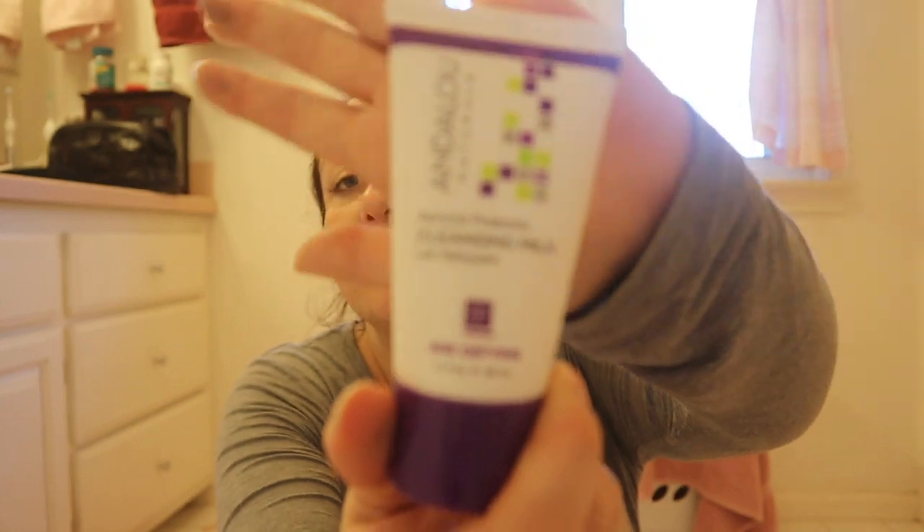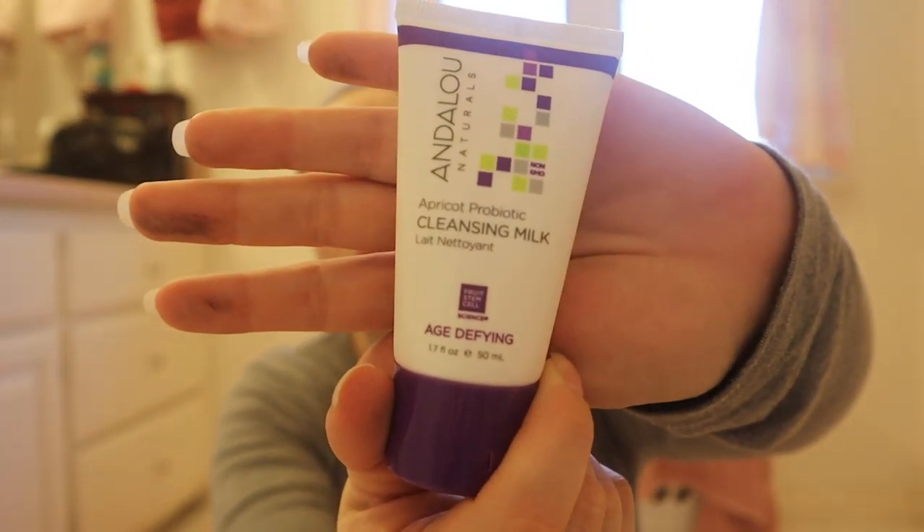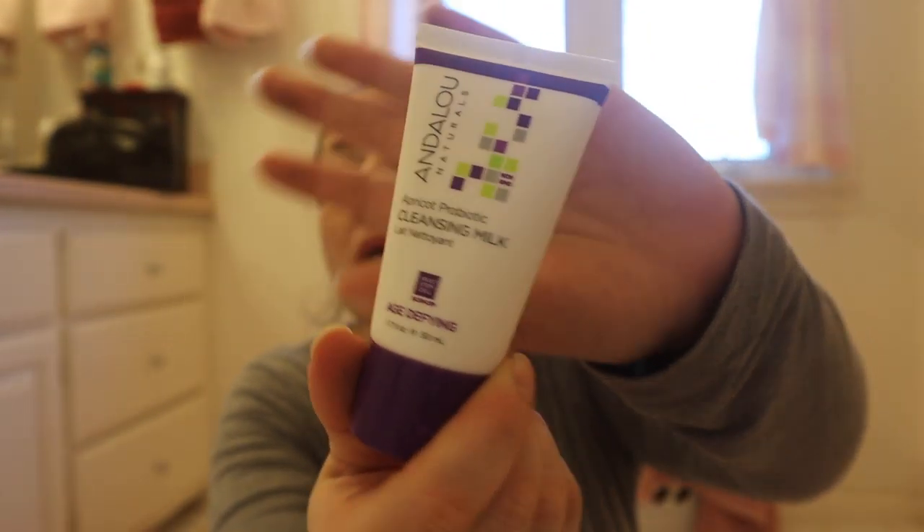Next is Andalou Naturals Apricot Probiotic Cleansing Milk. I like cleansing milks — I find that they work really well with my dry skin, so I'm excited to try this. I've seen this brand in Whole Foods a lot. This one retails for $3 for this little travel size. Vegan probiotics gently remove makeup and impurities, rinsing away dull surface cells and balancing skin. Apricot and borage oils rejuvenate dehydrated skin for a fresh, glowy complexion.